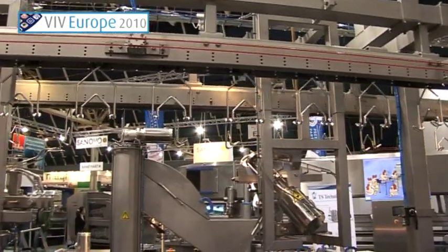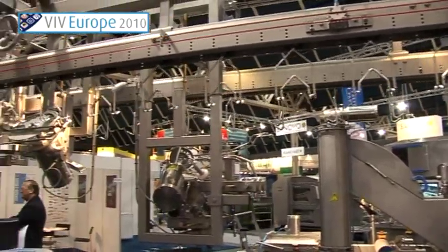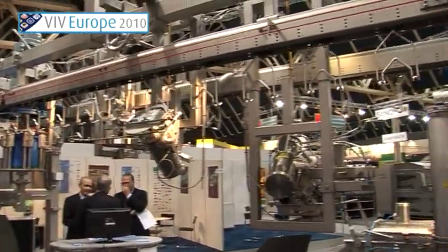Today at VIV Europe we are presenting our latest innovations on cut-up. Right over here you can see the compact cut-up systems that we produce. These systems are fully assembled in our factory in the Netherlands.